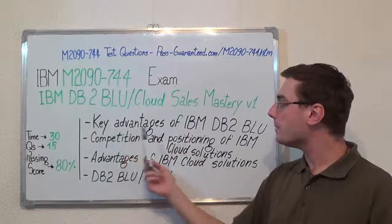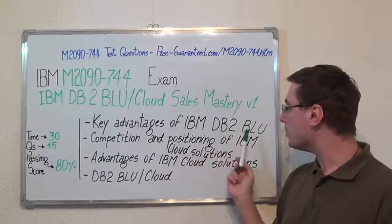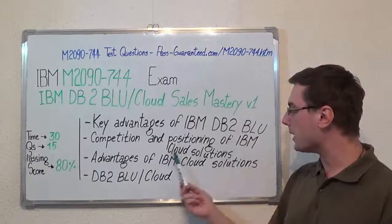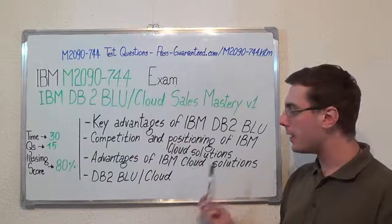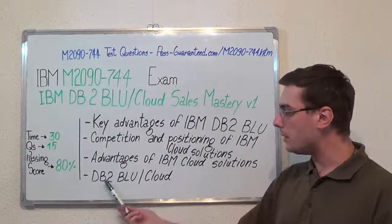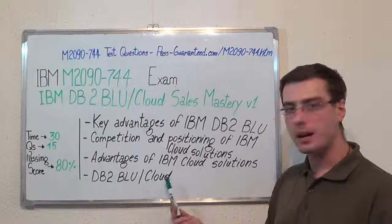Now to all the exam topics. The first one: key advantages of IBM DB2 BLU. Second, competition and positioning of IBM cloud solutions. Third, advantages of IBM cloud solutions. And the last one, DB2 BLU Cloud Sales Mastery V1.